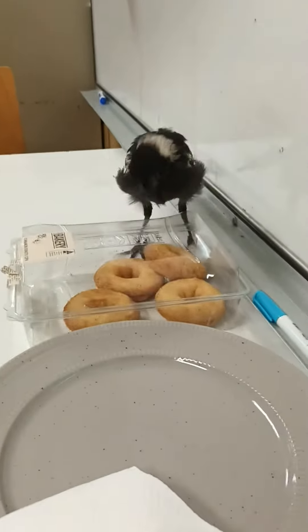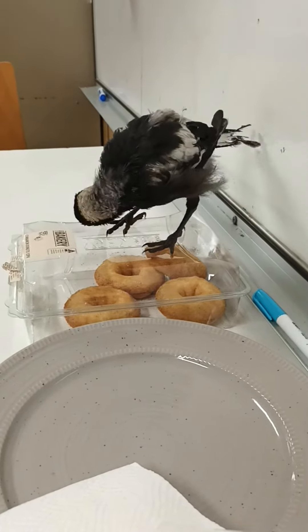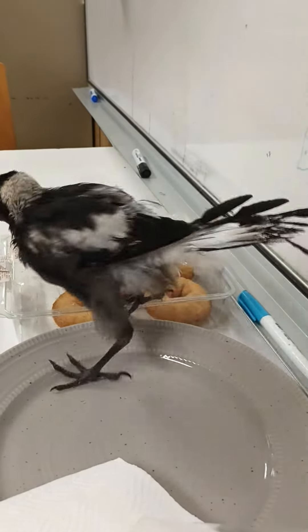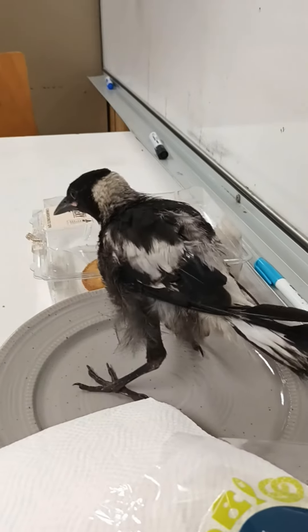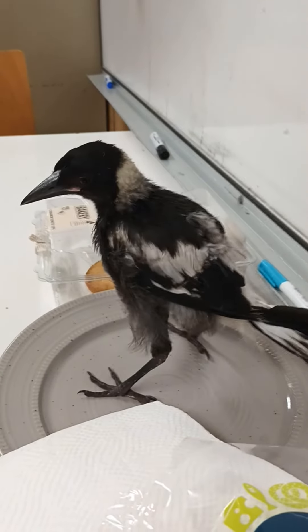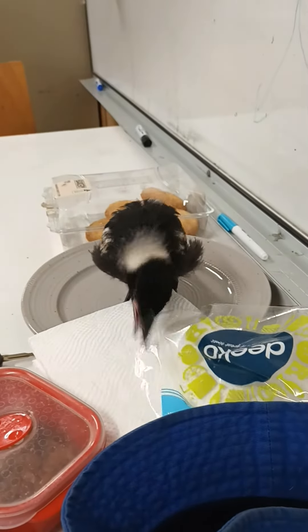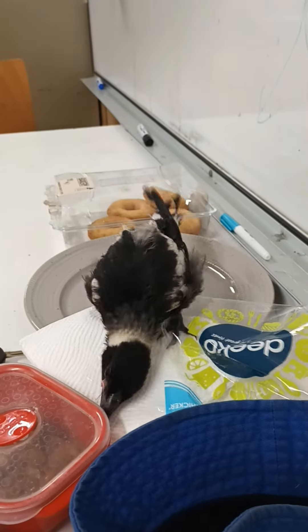She's become very affectionate and loves running around. She uses her foot like a parrot does in some cases — she'll grab something with her foot and tug at it with her beak, hold it down and tug at it. She can get quite a good run on now and walk at quite a fast pace.